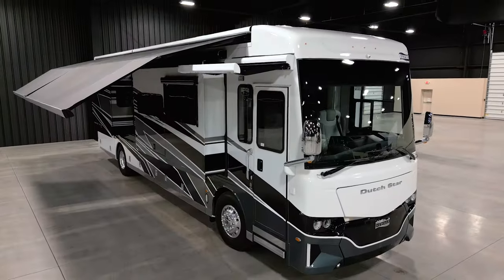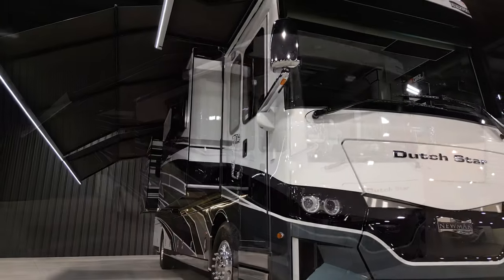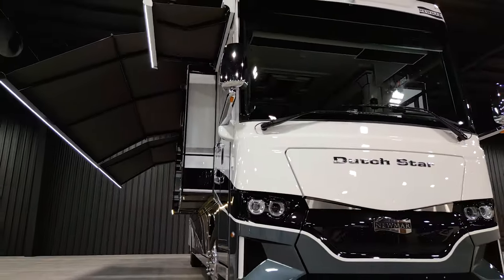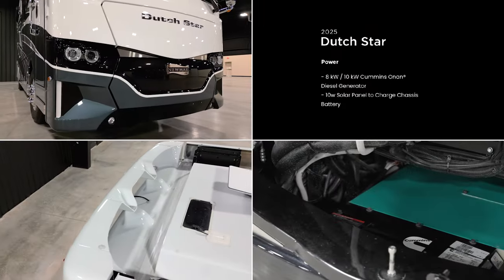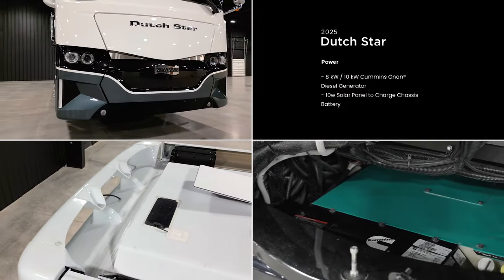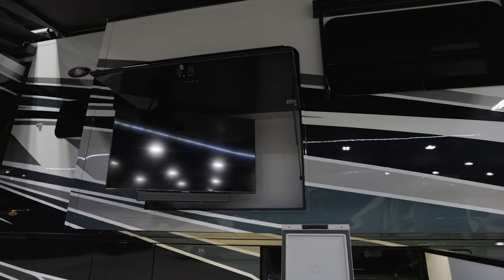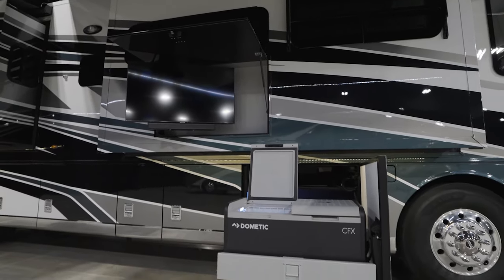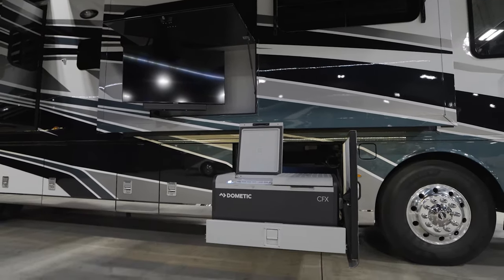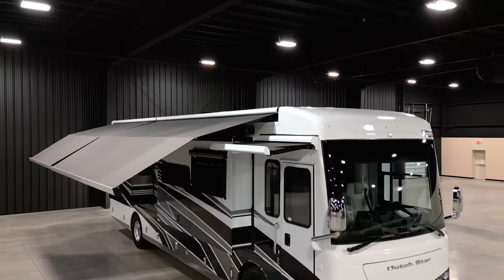Enjoy a front porch with gorgeous scenery anywhere — this coach comes equipped with optional Girard Nova side awnings, which come in pairs. At Newmar, we pack our coaches with enough power to sustain even the most adventurous travelers. For hosting or enjoying summer evenings, add an optional exterior entertainment center with a Samsung 4K LED TV and Bose sound bar.